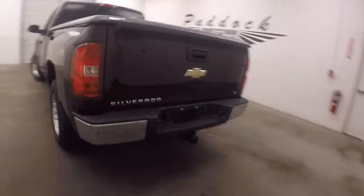It is only two-wheel drive, it is not a four-wheel drive truck. Nice hard tonneau cover. You can see the bed's in great shape.